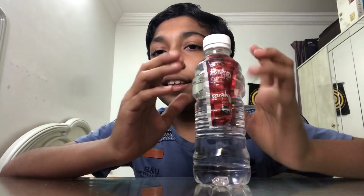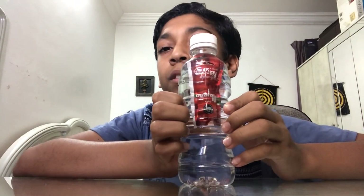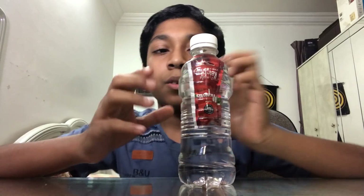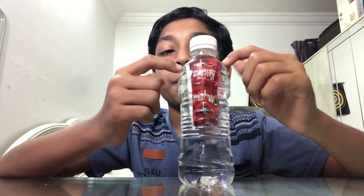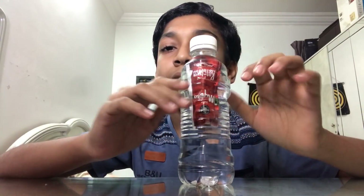So why does this happen? Inside the ketchup packet there is a little bit of air. When we press the bottle, the air compresses — liquids are less compressible than air — so when we press it, the liquid compresses the air into a smaller volume, and then the ketchup packet sinks because there is less air inside.